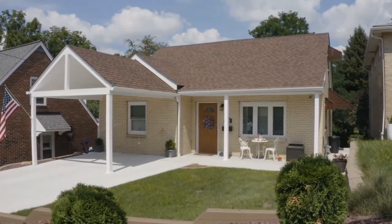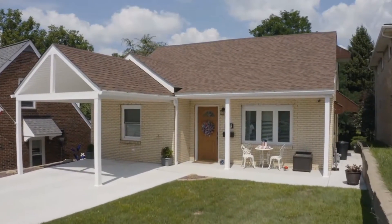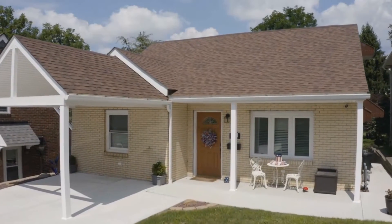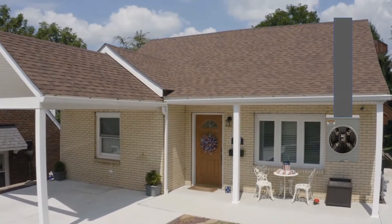Hey everyone, welcome back. I am the Electrical Code Coach and today we're going to answer a super popular question. Are we allowed to put things like electrical panels and electrical meters right next to windows? What does the NEC have to say about it? Can you do it? Can you not do it? Let's get to it.